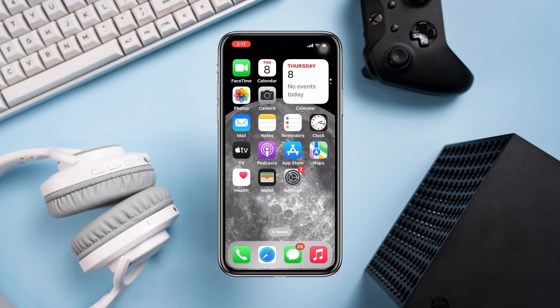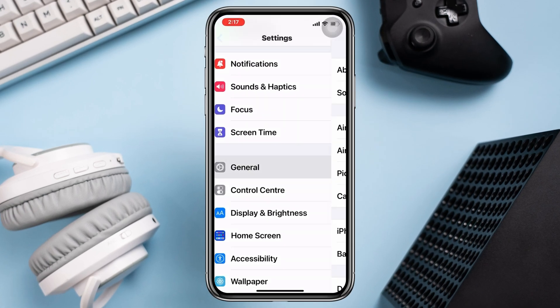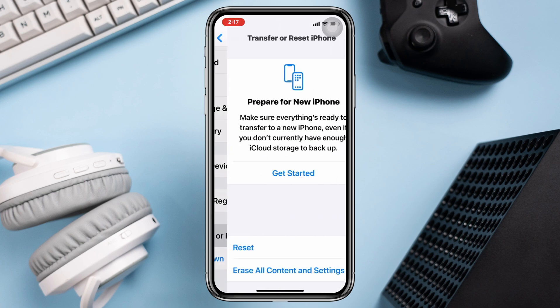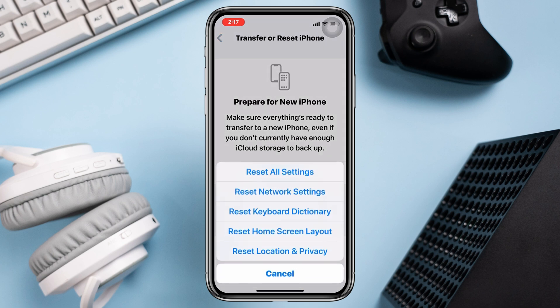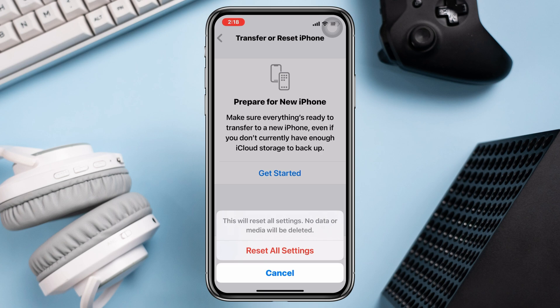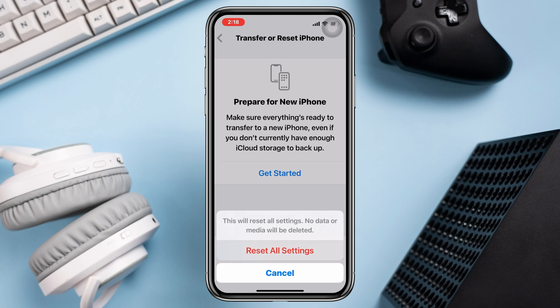Solution 3: Reset all settings. Open Settings, scroll down, tap General, scroll down again, and tap Transfer or Reset iPhone. Tap Reset, then tap Reset All Settings. Enter your passcode, tap Reset All Settings, and tap Reset All Settings again to confirm.